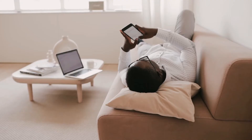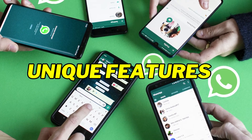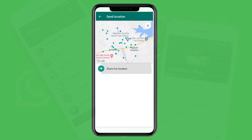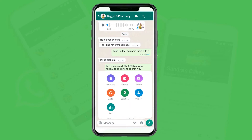Hi everyone, this is Frank from Tech Edify. Maybe you have been using WhatsApp for some time now but you haven't seen these unique features about the app. Today I'm sharing with you 10 WhatsApp tips and tricks you would love to use from today. If you have not subscribed to my channel, please do it right now so you don't miss any of my content. Now let's get straight into it.